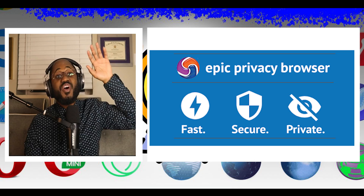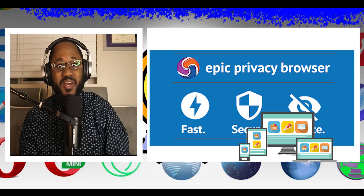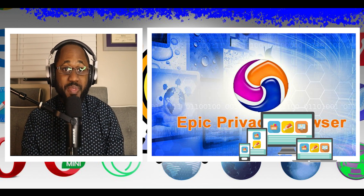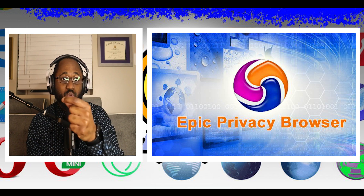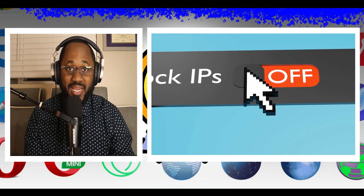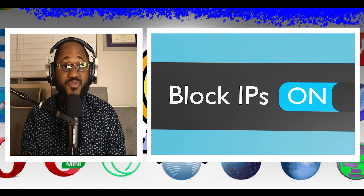Number five: according to NordVPN, this got five out of five stars, and it's Epic. The philosophy behind the Epic Browser is that it should ship with every privacy setting turned on by default. It will send do-not-track requests, block cookies, ads, and data tracking web analytics systems, and search via DuckDuckGo right from the start.